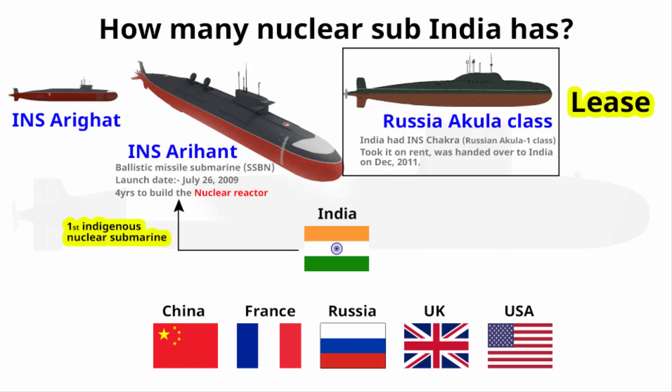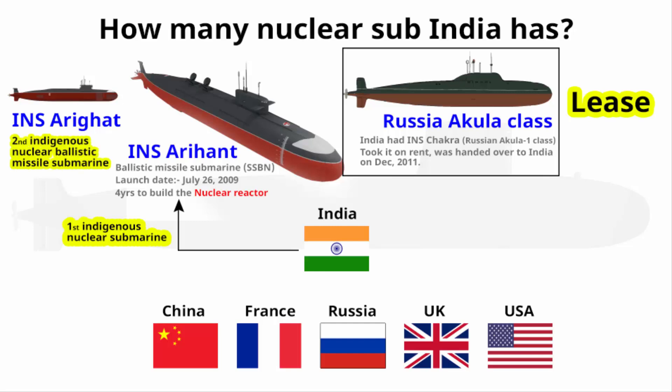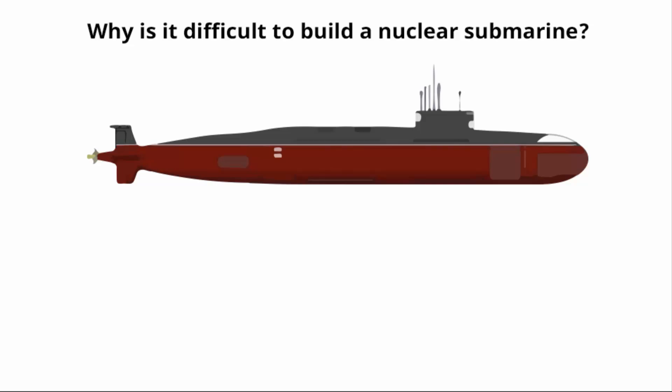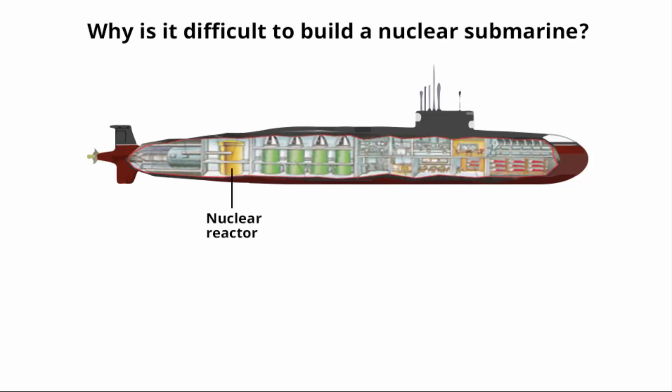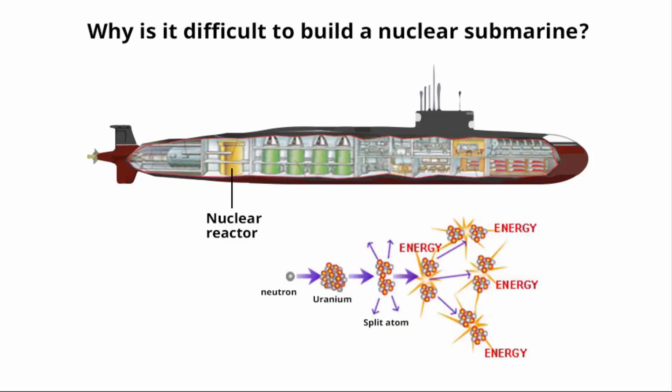This means India worked really hard in building its first indigenous nuclear submarine. India is now planning to commission another nuclear submarine next year. Building a nuclear submarine is quite difficult — especially making a stable nuclear reactor, which is both dangerous and complex. Nuclear submarines and aircraft carriers are powered by onboard nuclear reactors: atoms in the reactor split, releasing energy as heat, which is used to create high-pressured steam.